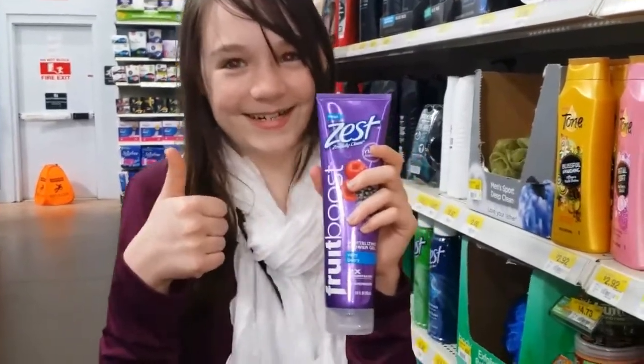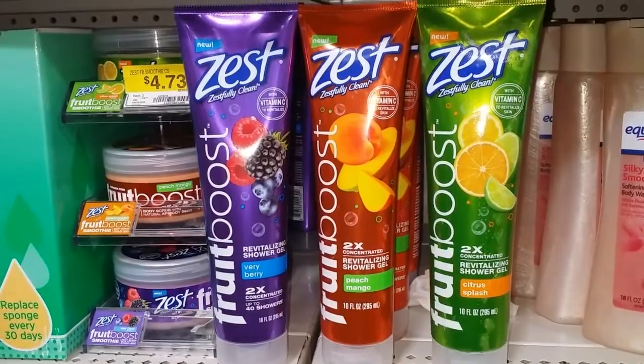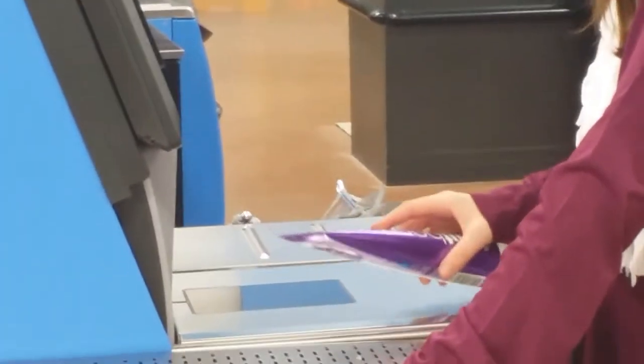Great job, Very Berry! We're on our way through the checkout to take it home and shower.